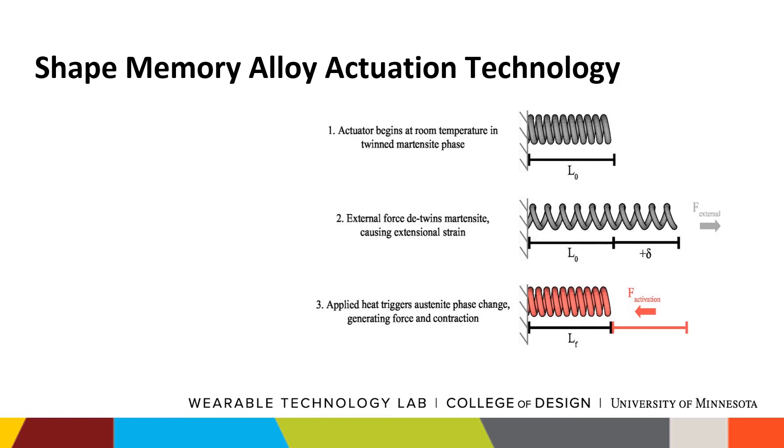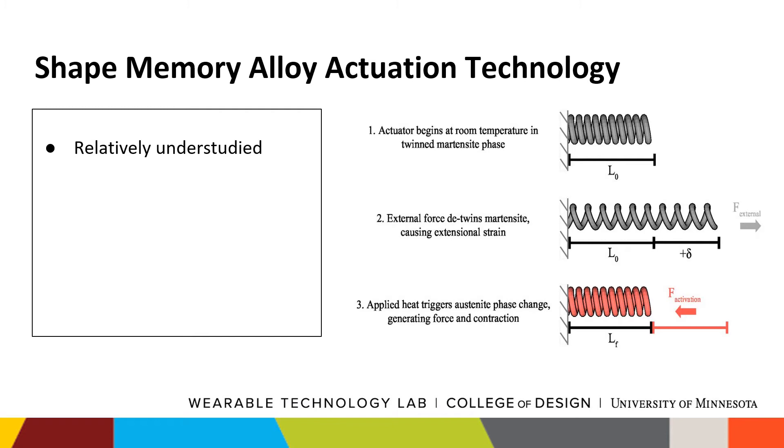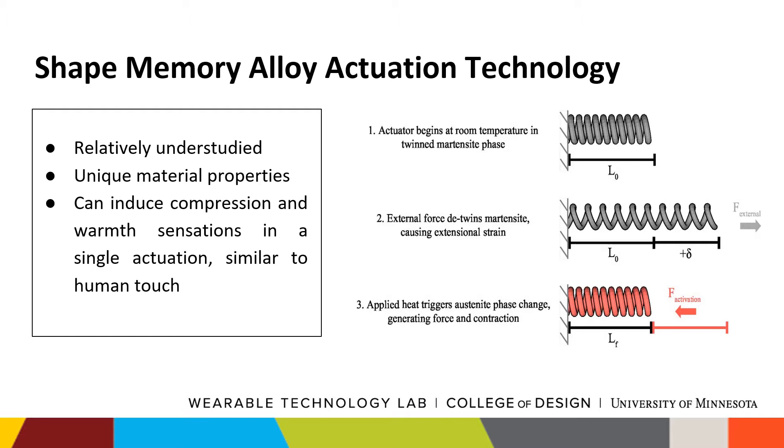However, shape memory alloy haptic compression is an emerging and relatively understudied technology that provides useful characteristics for use in a virtual reality environment, with the ability to induce sensations such as compression and warmth similar to human touch, while maintaining soft wearable form factors.